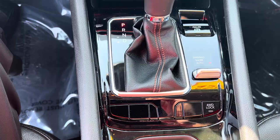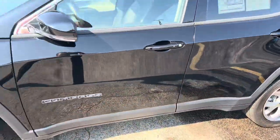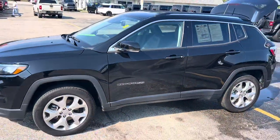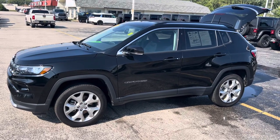It's four wheel drive, so you know it's going to handle well in these Michigan winters. Give me a call or a text — let me know what day and time works best for you. 231-638-8258. Again, my name is Justin — we'll talk to you soon.